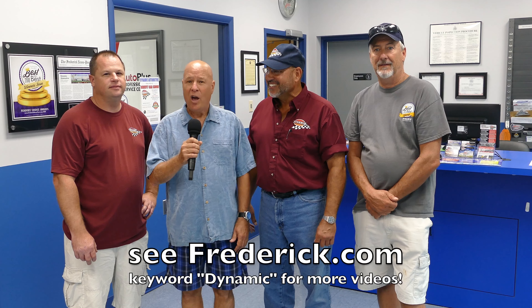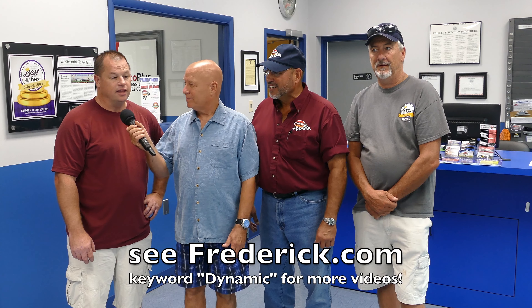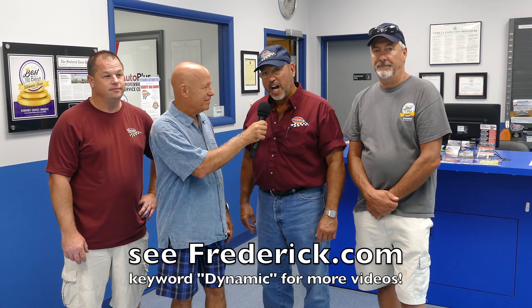Dynamic Automotive's 9th Annual Car Show. If you enjoy content like this, all we ask you to do is like, comment, and share on Facebook.